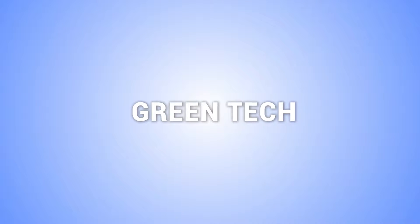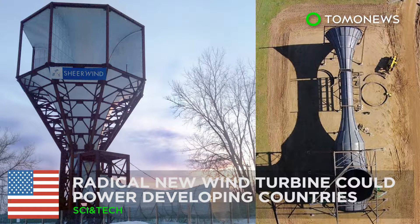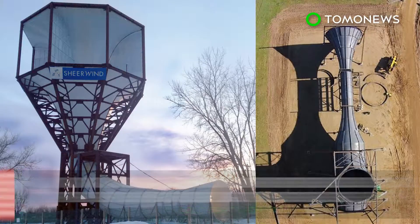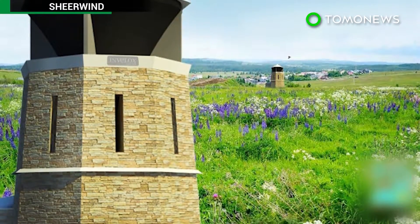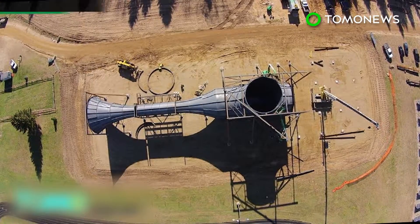Love the environment? Here's four more stories about green technology. Unique wind system may be key to bringing electricity to developing areas. A Minnesota wind turbine company has signed a licensing agreement that will see its energy technology be used in the Netherlands.